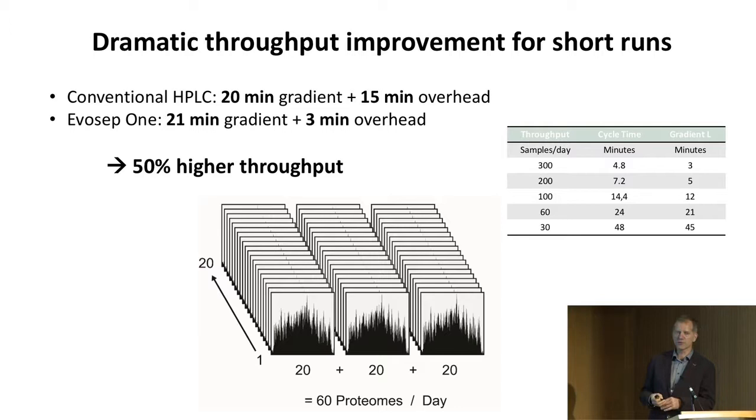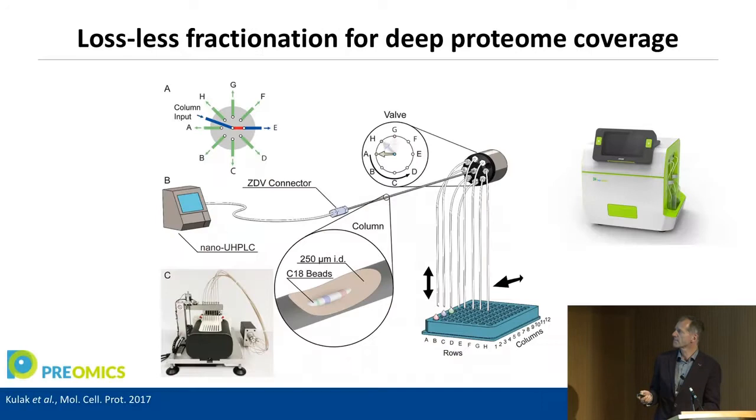One sweet spot for this instrument is in short runs. We have already run short runs in the plasma context — there are not so many peptides, so there's no reason for a long gradient. We went back from 20 to 45 minutes because we have expensive instruments and don't want them idle half the time. But we don't get much more with the longer gradient. With the Evosep, we can do a 21-minute gradient with only three-minute overhead, giving 50% or more throughput — and with this gradient, we can get 60 proteomes per day.